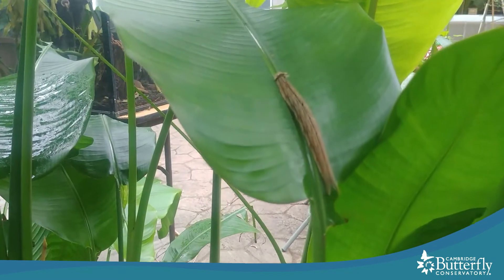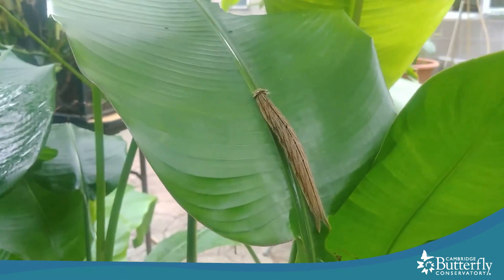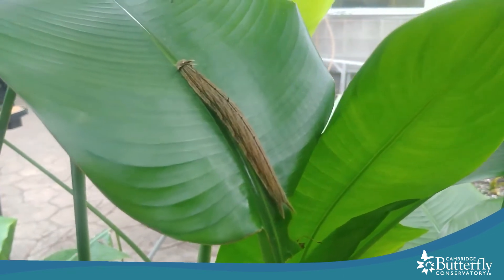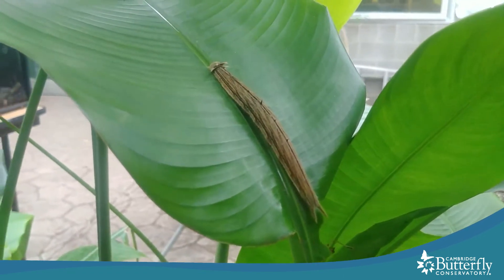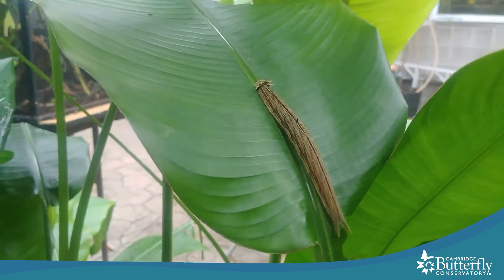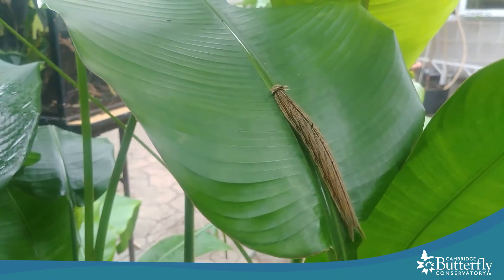We found another large owl butterfly caterpillar tucked away in the middle of these leaves. I think this is the largest one yet, which means this one is probably a fourth instar — it's one molt away from getting as big as it's going to become before it makes the chrysalis.